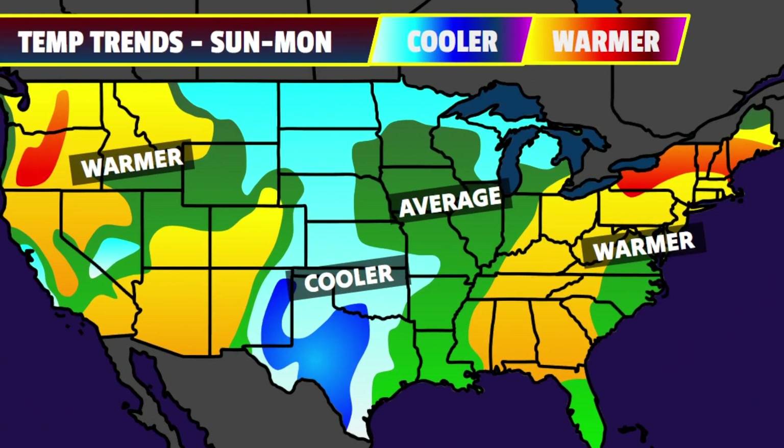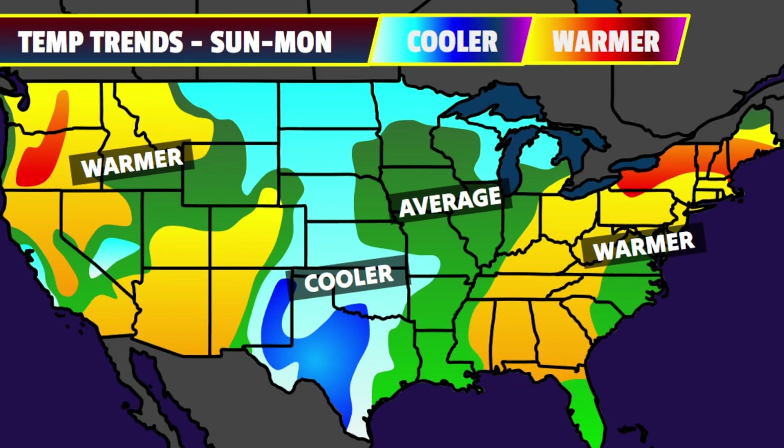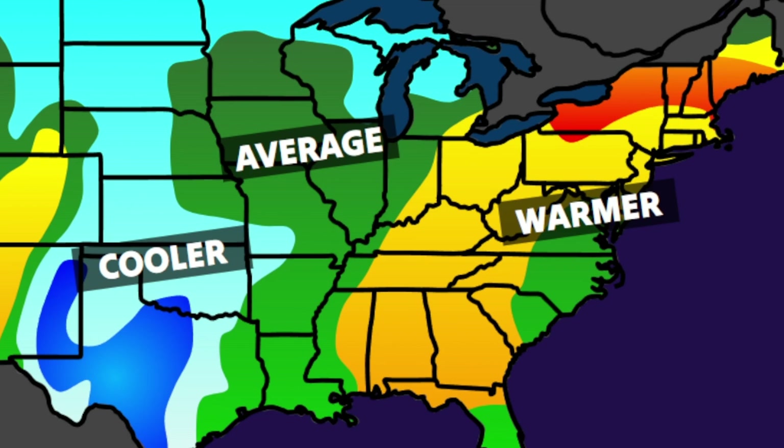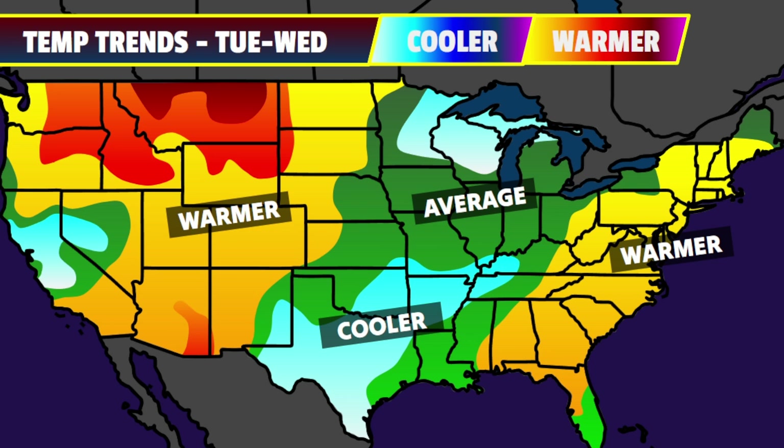Let's now talk about some temperature trends as well as the forecasted high temperatures across the country to end this video. Through the Sunday to Monday time frame, the nation's midsection will be around to cooler than average in terms of temperatures as we see a lot of thunderstorm action ongoing in those zones. Further east, drier conditions — with the exception of Chantal's area — mean warmer than average conditions are likely over the Appalachians and into the northeast. Back out west, a ridge building even more by Tuesday and Wednesday will mean warmer than average temperatures, with warmth expanding out west and into some parts of the high plains by Tuesday and Wednesday.